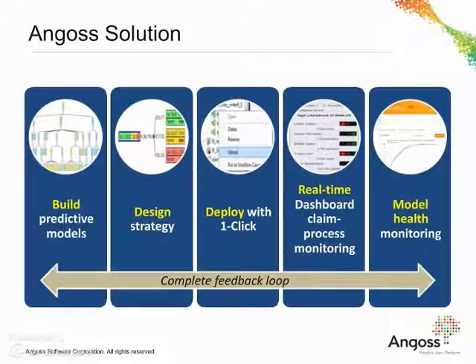Angus Insurance Analytics Solution empowers insurance organisations to make accurate decisions in real-time in order to optimally allocate reserves at first notification of loss, efficiently manage resources and monitor the claims process during its entire lifecycle.